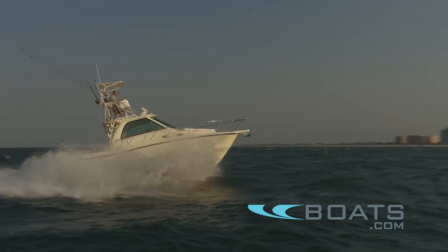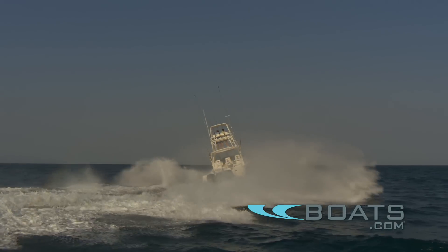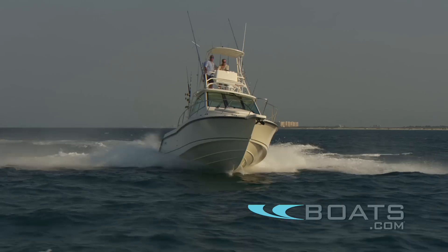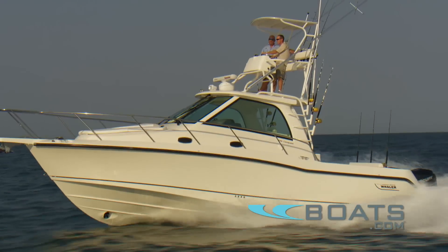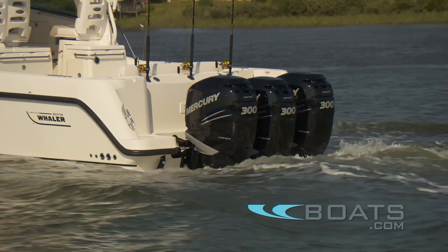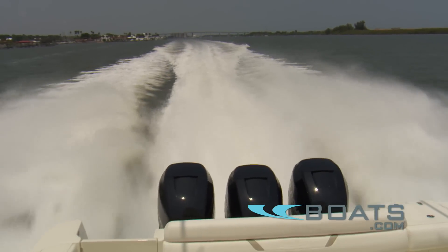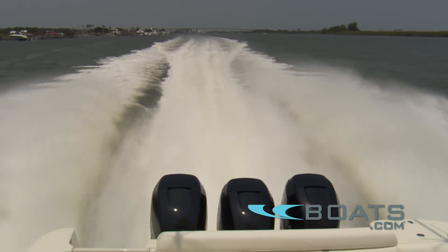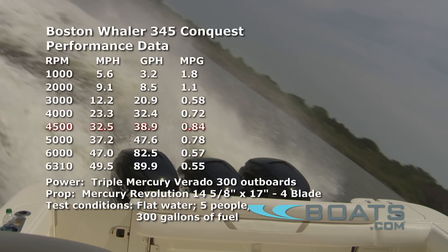The 345's sharp entry makes for a soft ride in rough conditions. The hull carves exceptionally well in and out of corners and holds its line through offshore breakers. Digital throttle and shift also provided smooth control of the trio of Mercury Verados on the transom. Those engines provided plenty of power, pushing the boat to a top speed of 49.5 miles per hour. At a comfortable 32 mile per hour cruising speed, we burned a respectable 38.9 gallons per hour — equating to 0.84 miles per gallon while pushing over 18,000 pounds.